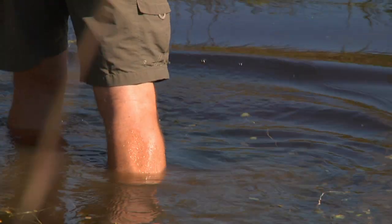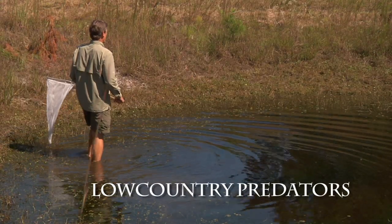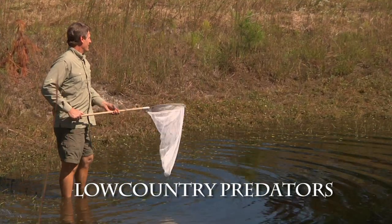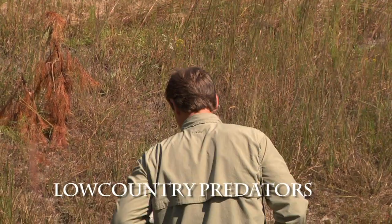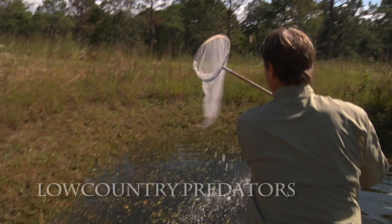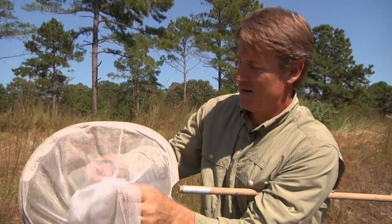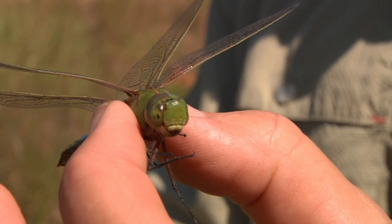There are a lot of tadpoles in here. Oh, those two just split up! I missed — hit the water. I have a tendency to swing a little. Got him! Look at this — it's a predator, a dragonfly, a green darner. Green darners are one of our biggest dragonflies.